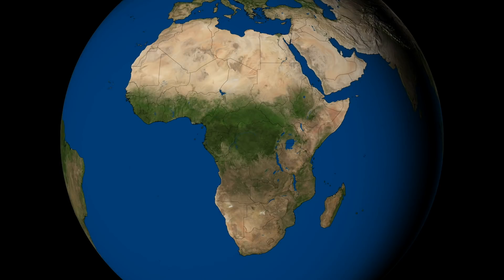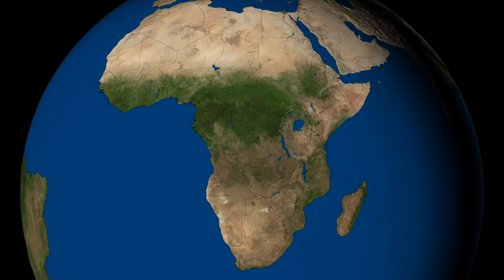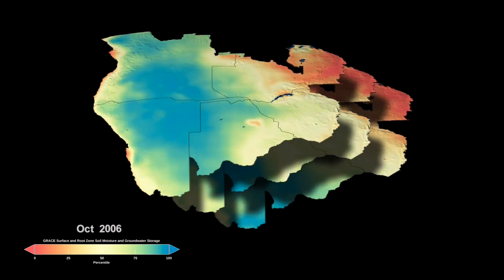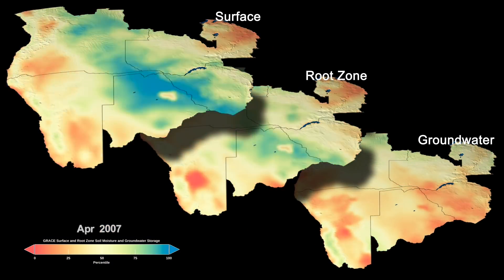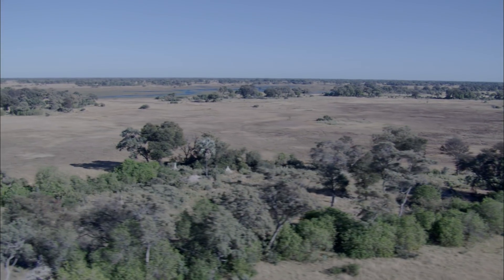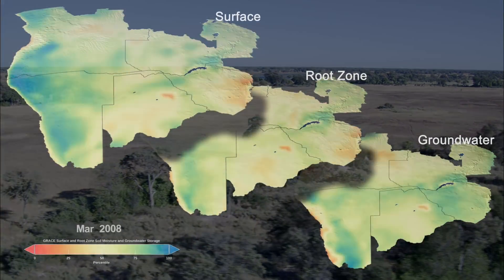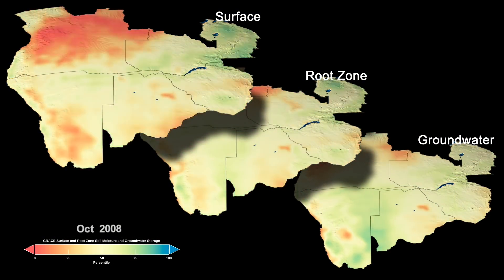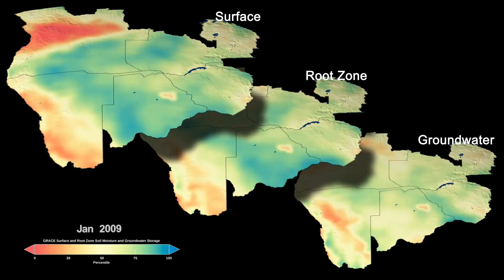Like here, in the Okavango Delta. In the 25 years before GRACE launched, the region experienced a prolonged drought. Around the time GRACE started collecting data in 2002, precipitation picked back up. While the soil moisture quickly responded, it took longer for the aquifers to refill. Although groundwater is not immediately affected by drought, it also takes longer to recover from drought.